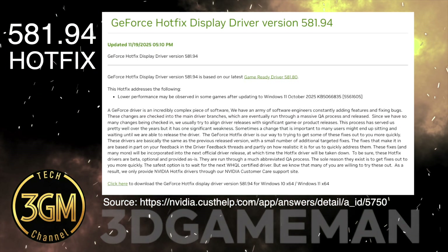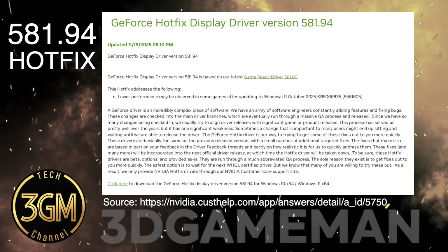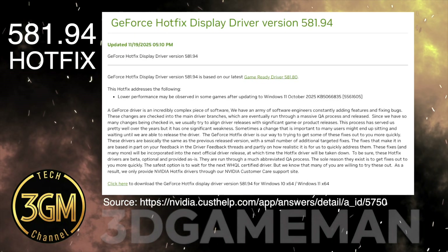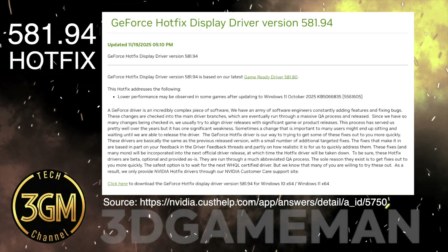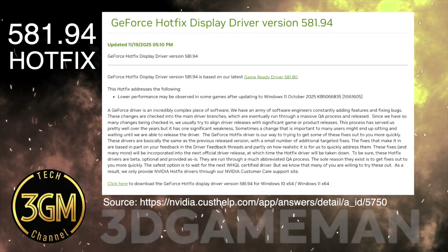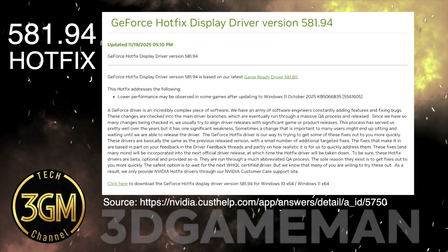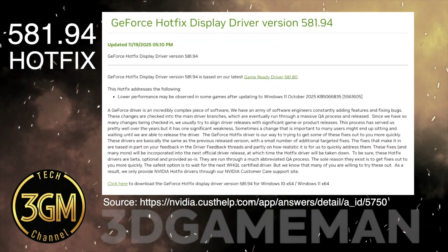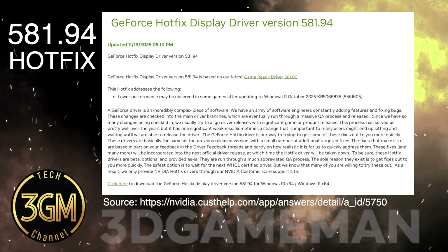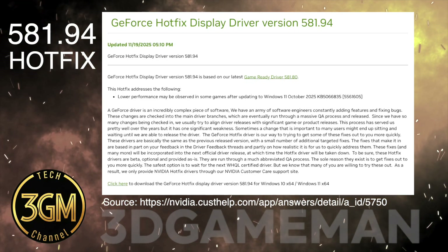Display stability is also inconsistent. Users report random black screens for one to two seconds after logging into Windows or when opening browser tabs. Furthermore, enabling VRR causes desktop elements to flicker as the refresh rate incorrectly drops to 30 to 60 FPS. One user found that the hotfix caused severe lag in Battlefield 6 despite high FPS and had to roll back to a prior driver.